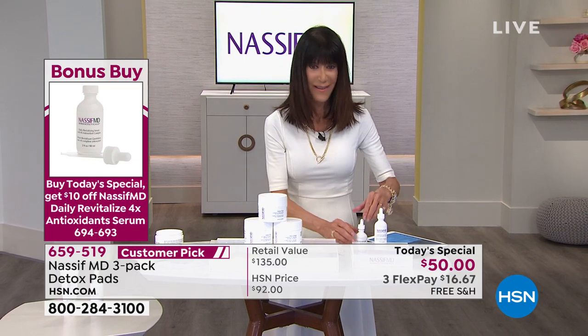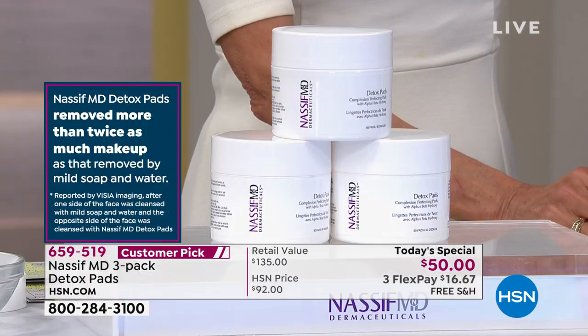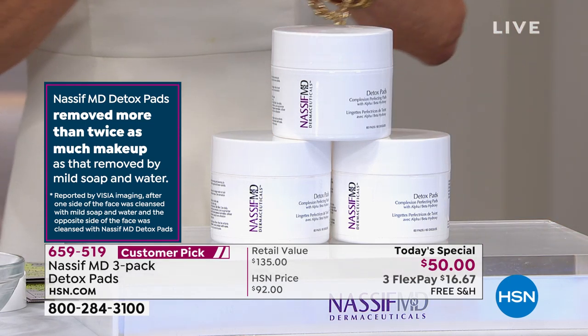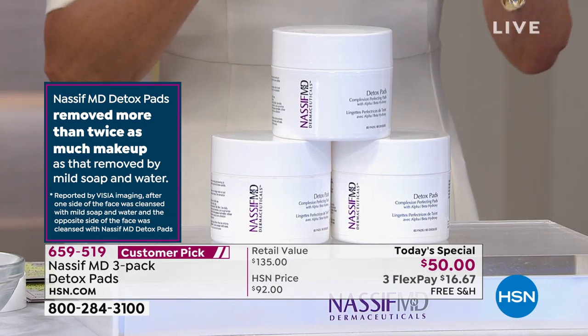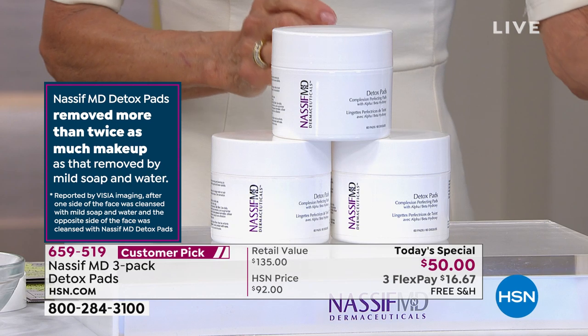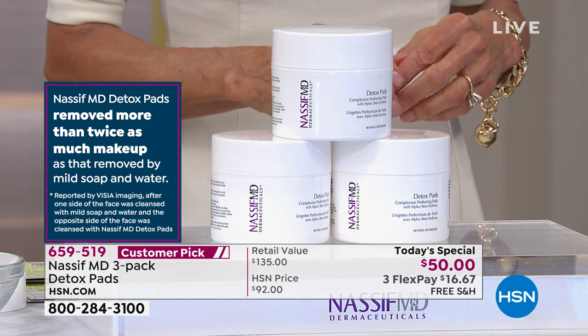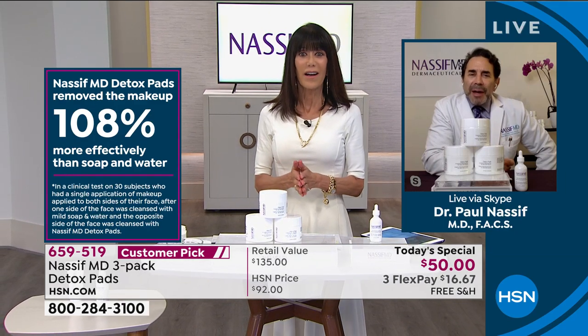Absolutely. That's why we have vitamin C, we have mineral salts, we have ectoin holding the hydration. It is absolutely incredible — use it right after you do your Detox Pad. I was looking at Sue's face after she used the detox pad — it was luminous, it was bright. I don't know if we can pull up her before.